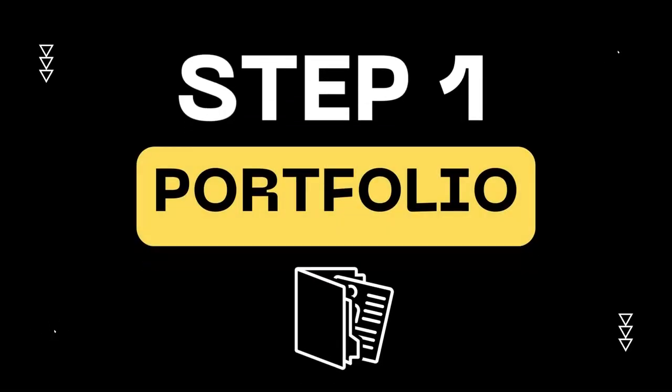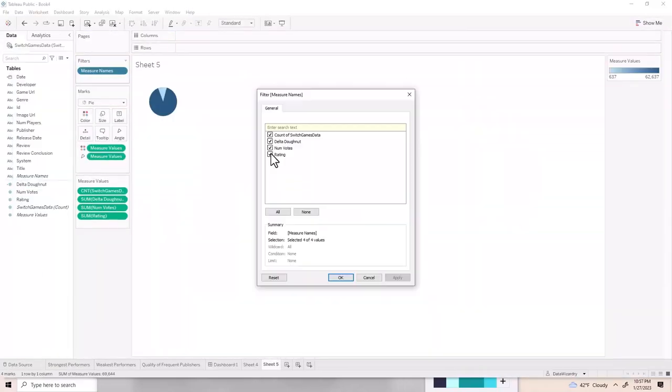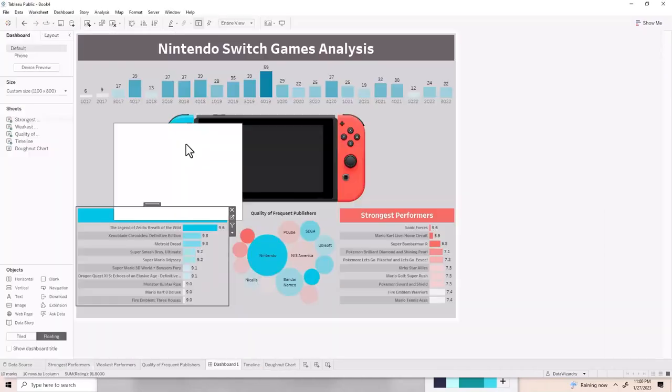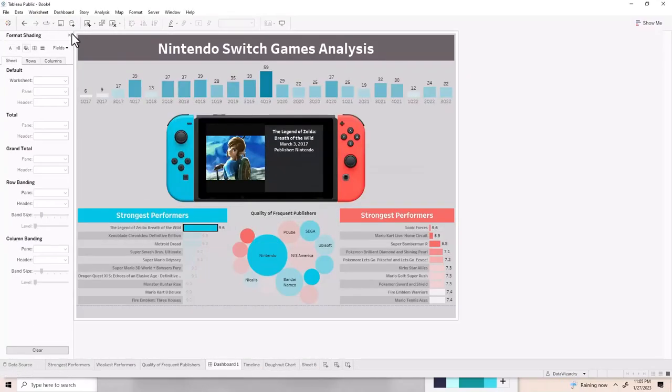So step one, you're going to want to build a portfolio. Personally, I always prepare my best data visualizations for every interview using Tableau. I'll usually speak to the process of preparing the data that the data visualization tool is connecting to, then I'll explain the story that emerges from that visualization. This is one of the easiest and quickest ways that you can demonstrate a core competency when you make it to the interview stage.